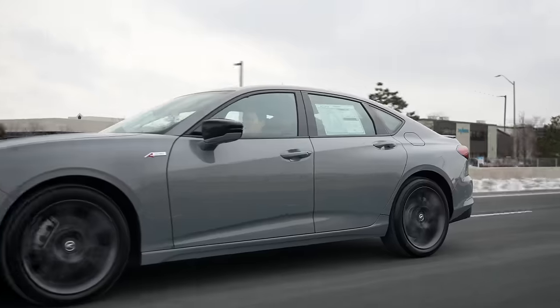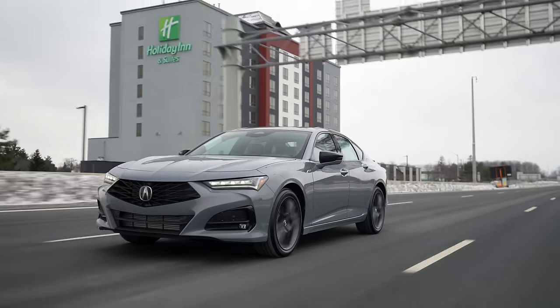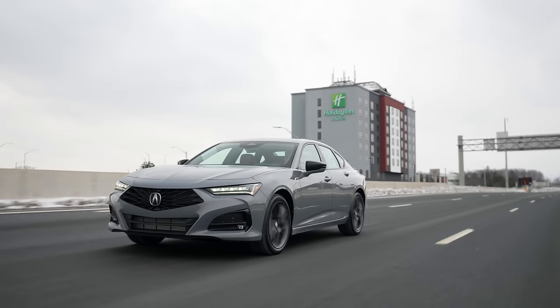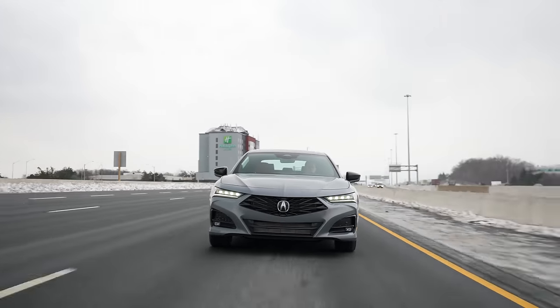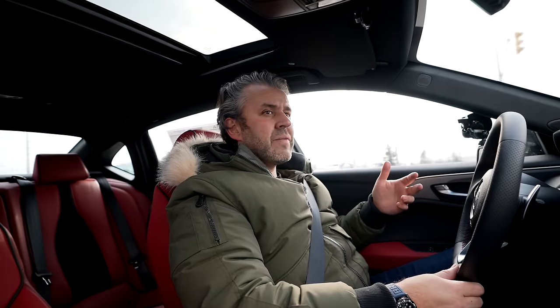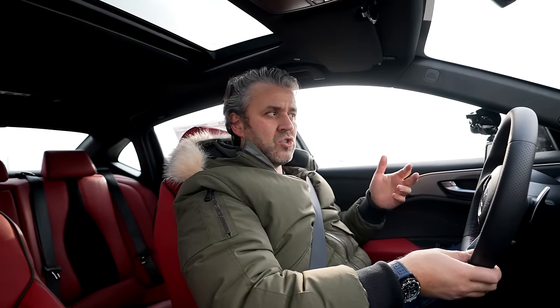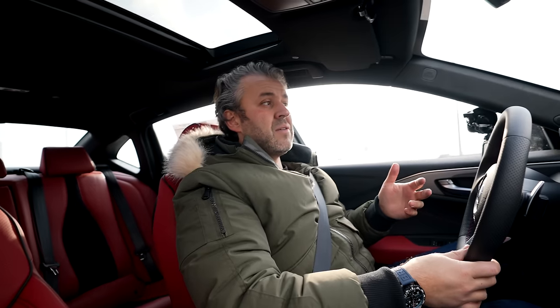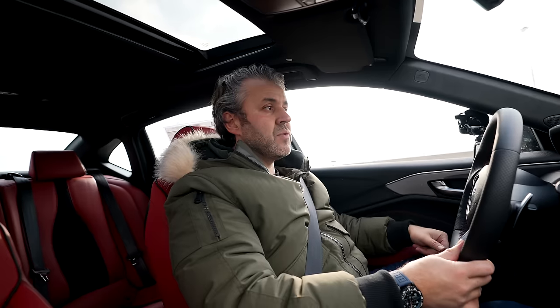I think they've given this car the best facelift that it needs. If it's not broken, why fix it? In terms of performance levels, I think 272 horsepower out of that four-cylinder is pretty good. You put your foot down and this thing is not bad for a four-cylinder, especially for a car that weighs over 4,000 pounds. This thing is loaded to the teeth with tech features.